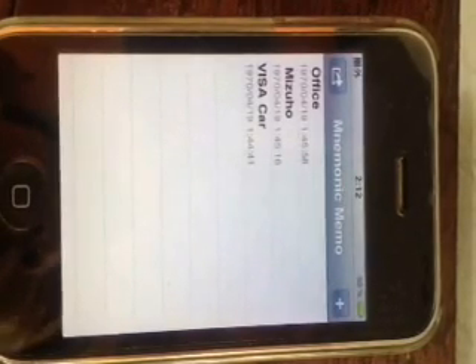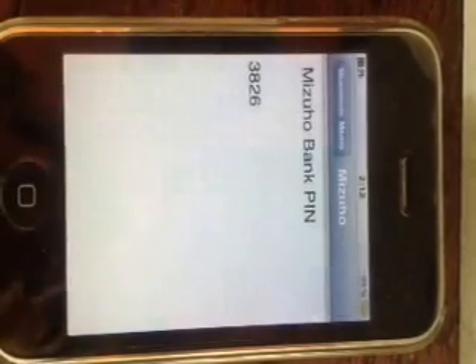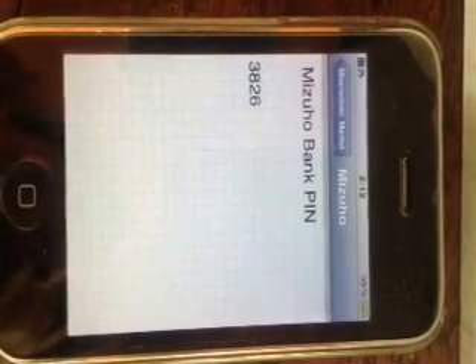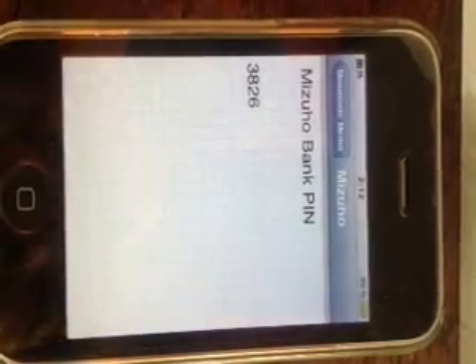Now I can read the decrypted secrets of mine. The PIN for my account at Mizuho Bank is 3826. This is one of the applications of Nimri Guard, Episodic Memory Pictorial Password System.